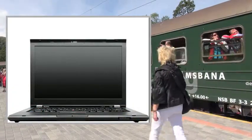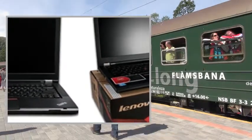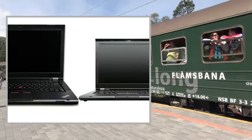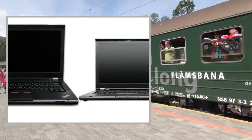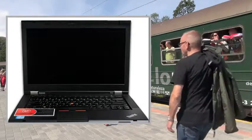Color: Black. System Dimensions: 13.4 x 9.1 x 1.17–1.18 inches, 4.77 pounds. Keyboard: Spill-Resistant Keyboard. Multi-Touch Touchpad, UltraNav, and TrackPoint.